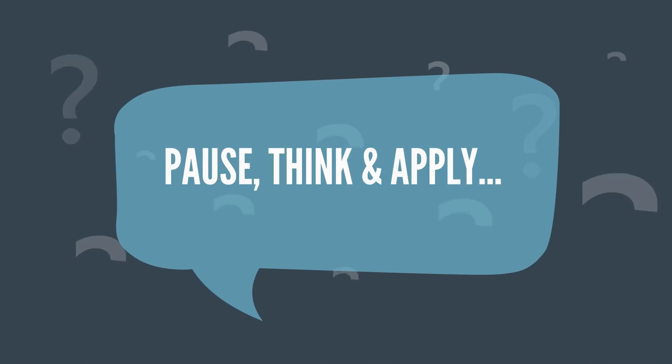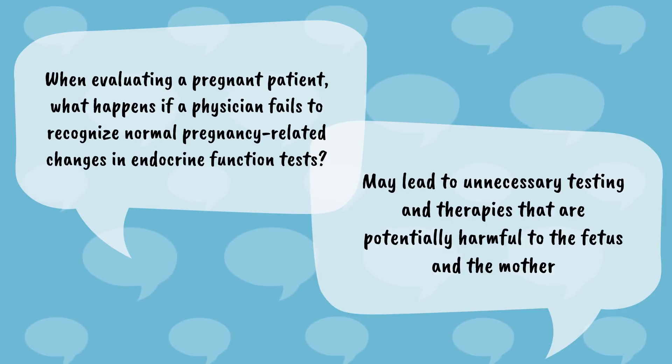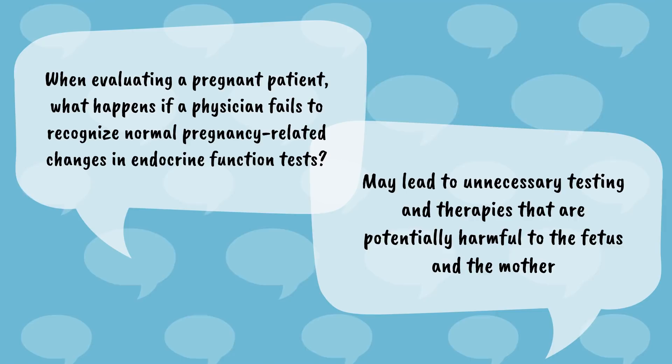Let's pause, think, and apply. When evaluating a pregnant patient, what happens if a physician fails to recognize normal pregnancy-related changes in endocrine function tests? This may lead to unnecessary testing and therapies that are potentially harmful to the fetus and the mother.